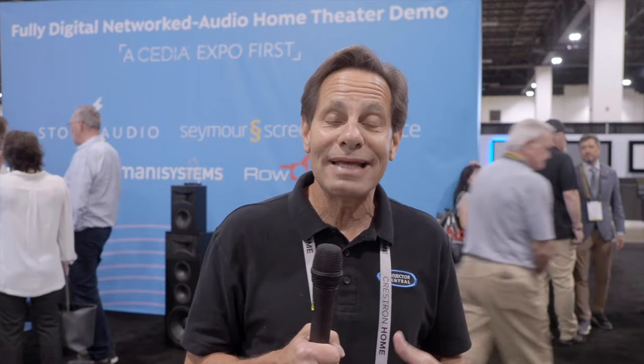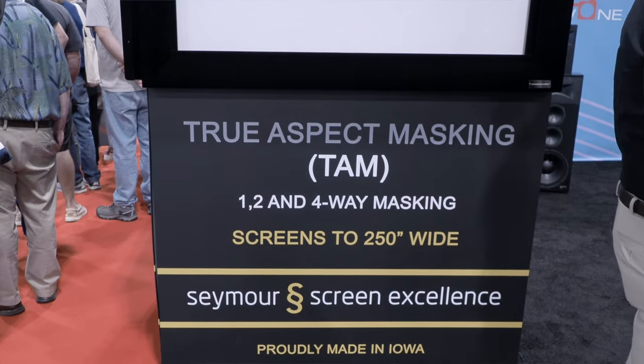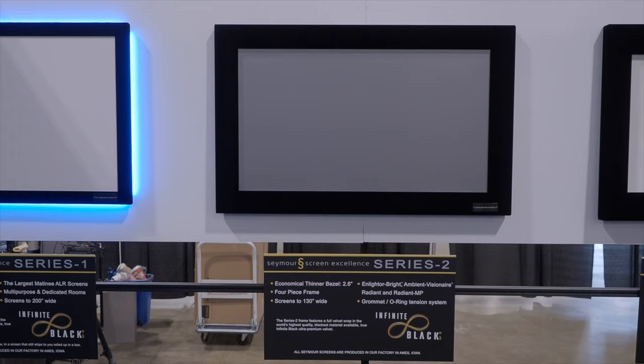Seymour Screen Excellence is partnered with Storm Audio, Grimani Systems, Barco, and other partners for what is being billed as the very first audio-over-IP full home theater demonstration at CEDIA. It features Seymour Screen Excellence's Enlightor Neo material — their top-of-the-line acoustically transparent random weave knit offering full 4K resolution, no minimum viewing distance, and essentially no effect on sound quality from a frequency or attenuation standpoint. They're also promoting three different levels of masking systems and their fixed frame options.